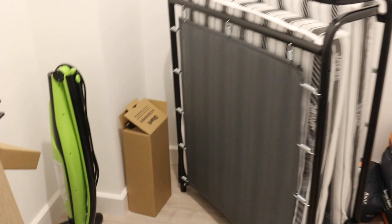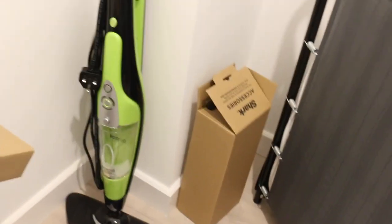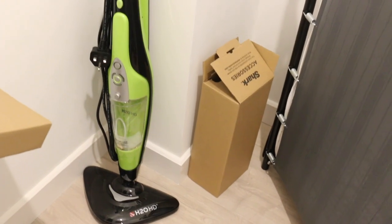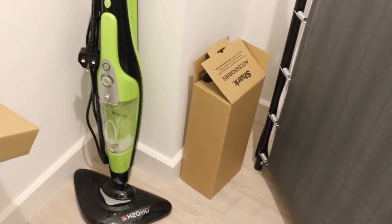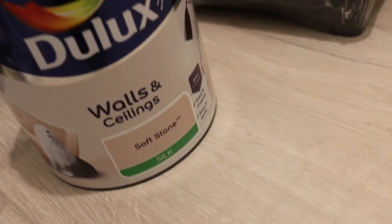And I bought this really cool steamer — let me show you guys, it's so good. Stuff like this excites me. It basically mops the floor and it dries instantly using heat, so it's really really good. And I've got the paint I'm gonna use to paint the wall — it's Soft Stone from Dulux.